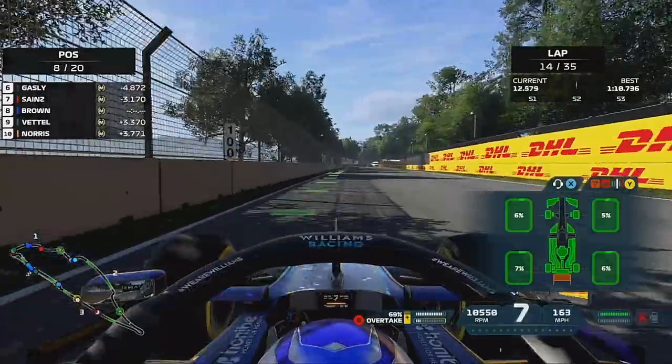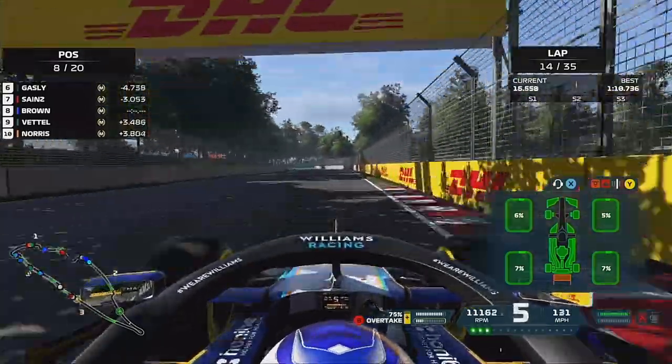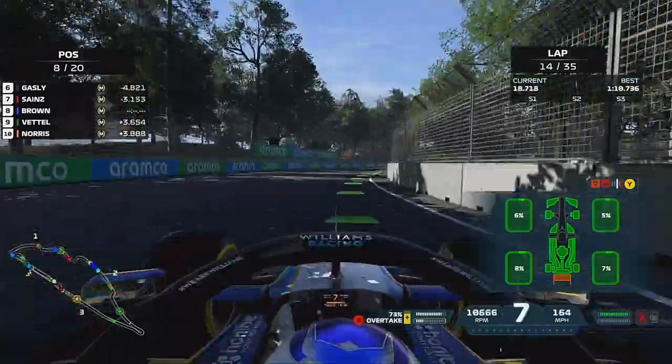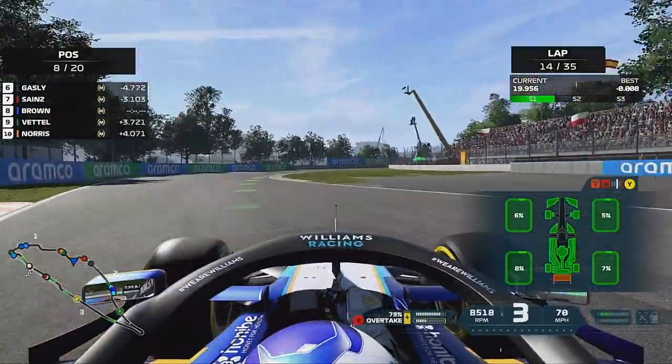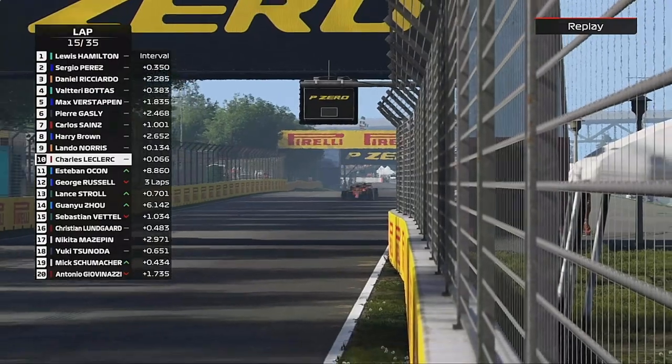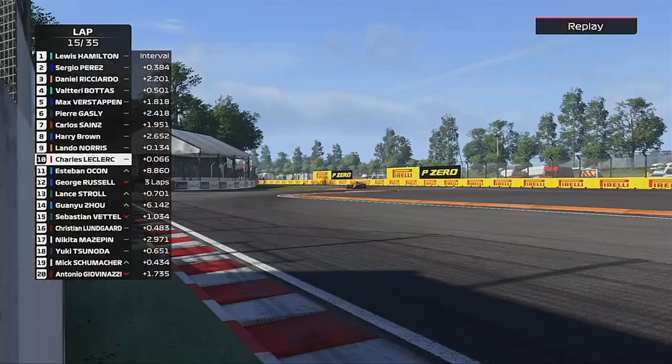It looks like we rocket past him, but now we have another issue — the DRS has failed. 'The DRS will be offline, there's a fault with the rear wing system, stay out, we can work on a fix remotely.' These issues are getting on my nerves, but as long as the engine keeps going it's fine.